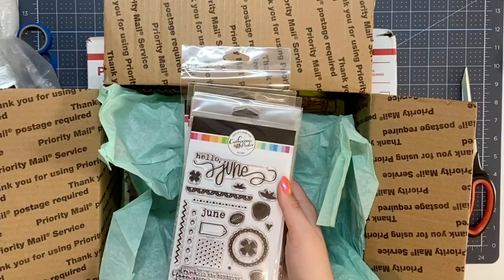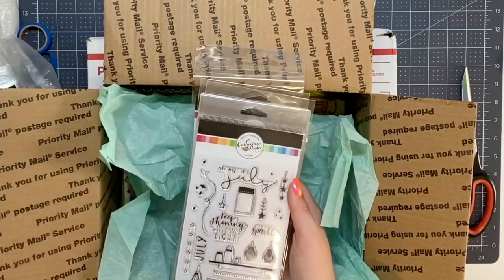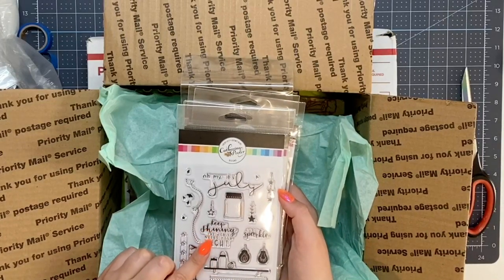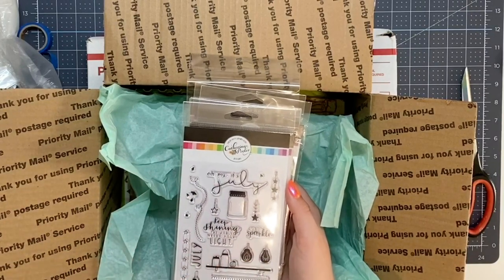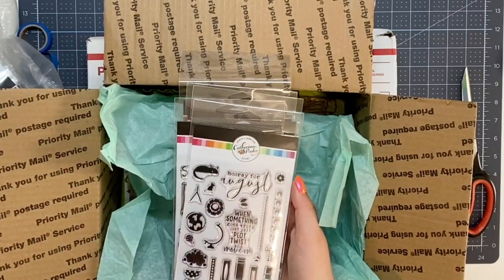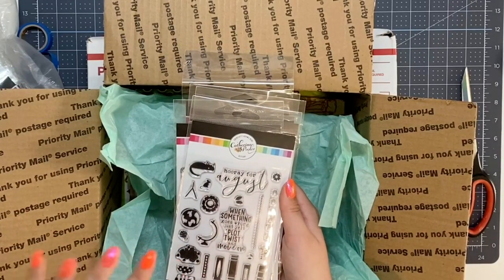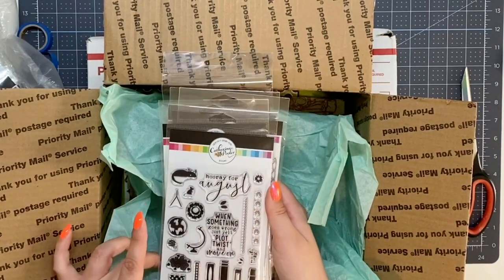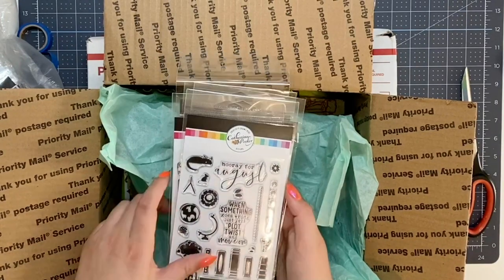'Hello June - drink in the sunshine, bloom where you're planted and savor life's sweetness.' I love that, that is so cute! This one's July - 'Keep on Shining, the world needs your light.' It says 'Oh my, it's July!' with mason jars and light bulbs - so cute. 'Hooray for August - when something goes wrong just yell plot twist and move on.' This one looks like back to school but with puppy paw prints, a globe, books and a bookshelf - really cute.